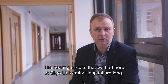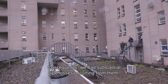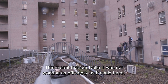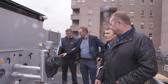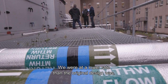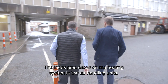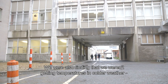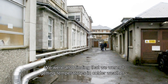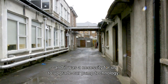The heating circuits here at Sligo University Hospital are very long. Consequently we had substantial pipe losses occurring from them, and this meant that our Delta T was not working as efficiently as it could have been — we were at a lower rate than the original design. The index pipe circuit on the heating system here runs to our air handling units, and we were also finding that we weren't getting the temperatures required in colder weather. It was a necessity for us to upgrade our pump technology.